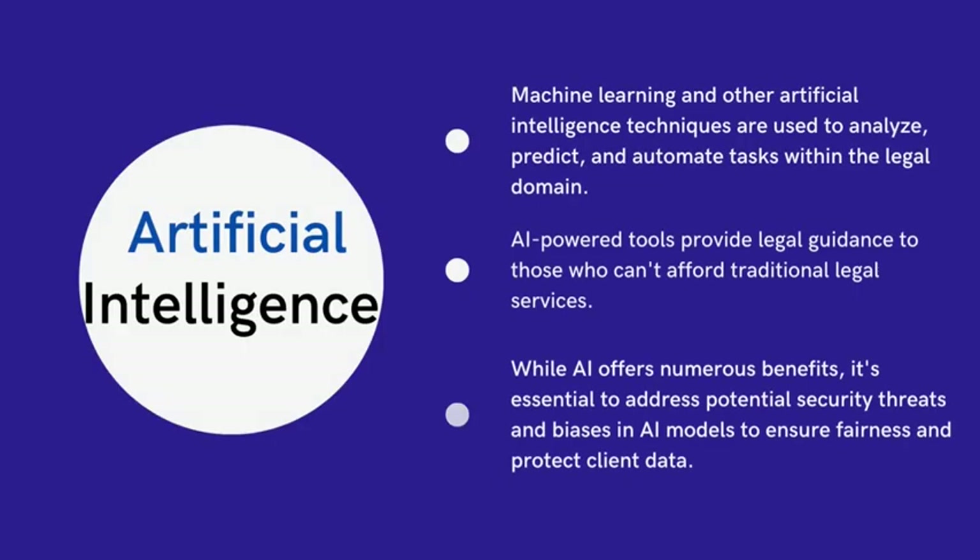Thanks to the advancement in artificial intelligence, the legal landscape is witnessing a true revolution. At the heart of this transformation is generative AI — a powerful set of tools that can craft content, simulate scenarios, and predict outcomes.